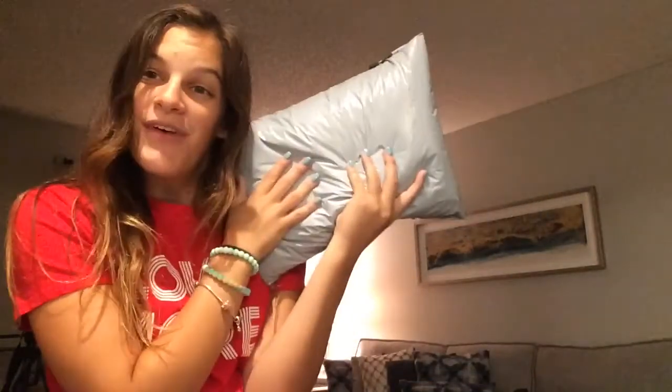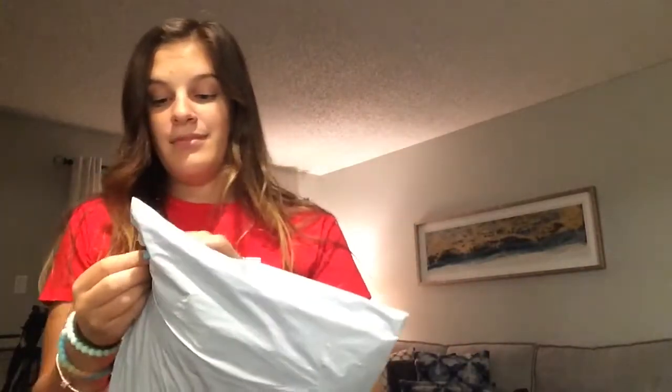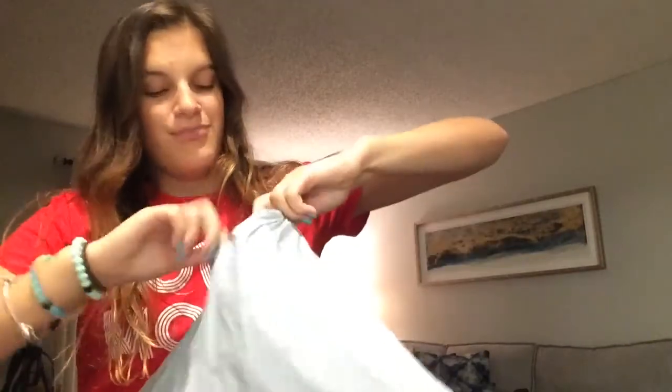Hey, what's up you guys! Today's video is my Zaful haul. I ordered some things online and we're gonna open them. I'm so excited I couldn't wait to film tomorrow or the next day, so I'm doing it now. Let's get into it!